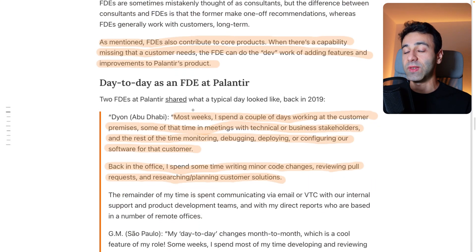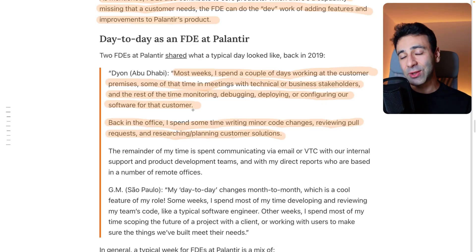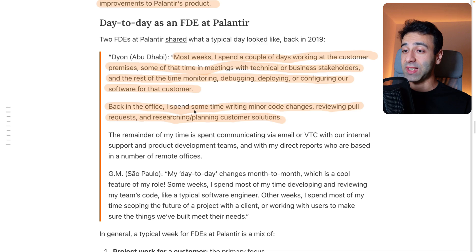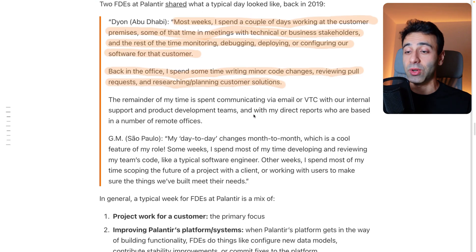A day-to-day as an FTE looks like the following: most weeks, I spend a couple of days working at the customer premises — some of the time in meetings with technical or business stakeholders, and the rest monitoring and debugging, still at the customer's premises. Back in the office, I spend some time writing minor code changes, reviewing pull requests, and researching and planning customer solutions.